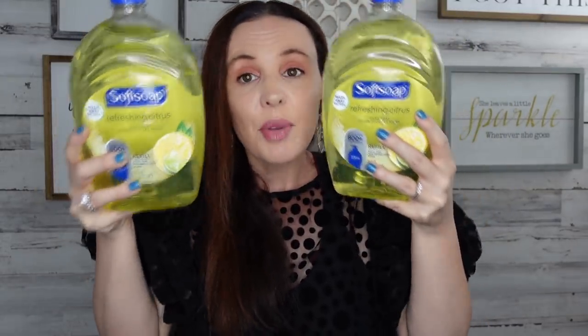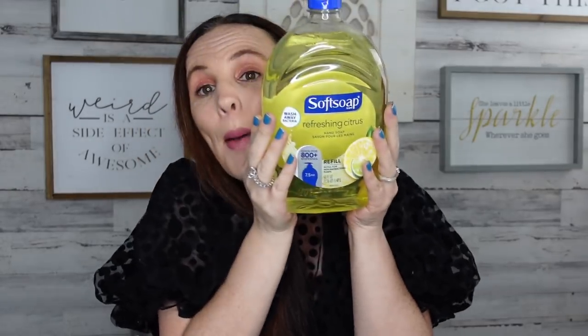The only scent they had was refreshing citrus, but look — it's so big you can't even see my head behind it. You get 50 fluid ounces for a dollar. Dollar Tree, I'm loving you! We have six people in this house and go through soap so fast. You can use this over 800 times. If you don't buy your soap at Dollar Tree, you might want to — this is such a great deal.